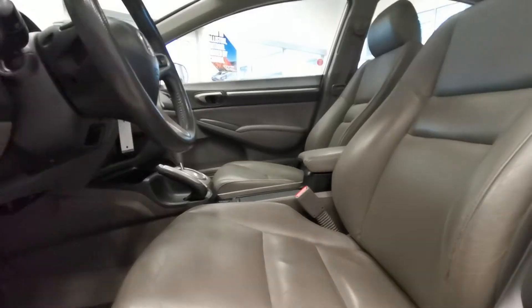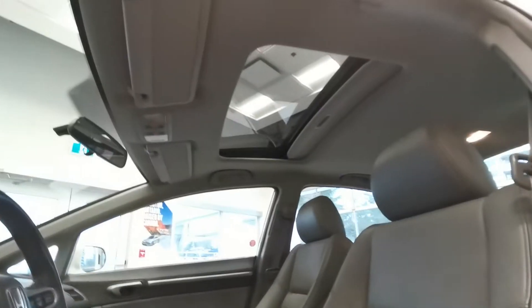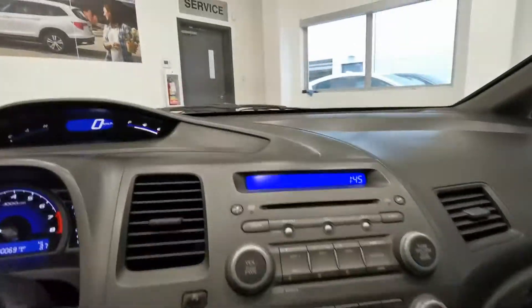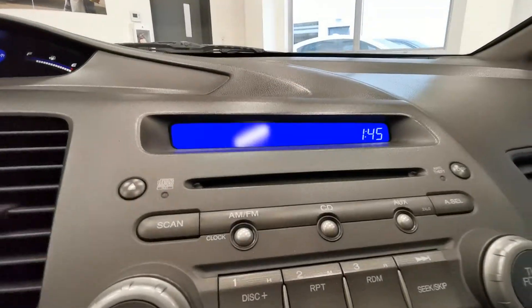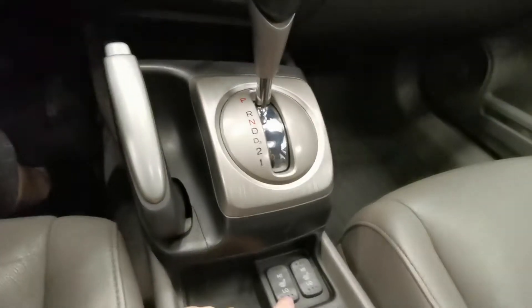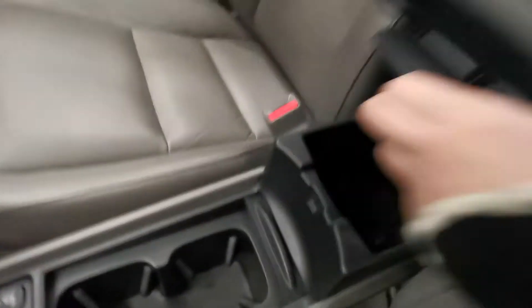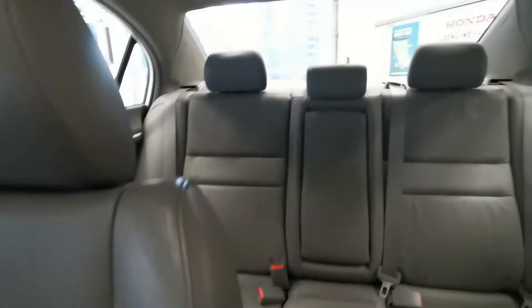Let's take a look at the interior. Leather seats, sunroof, current mileage, steering wheel. Here's the infotainment system — you've got the CD player. And here, heated seats, cup holders, second row. Spacious and really nice and clean.